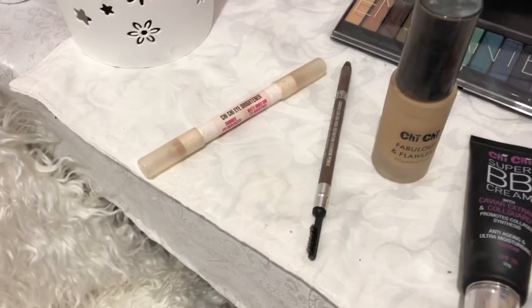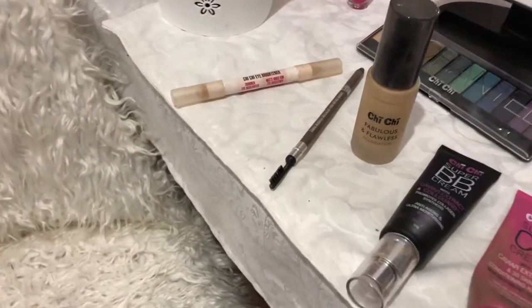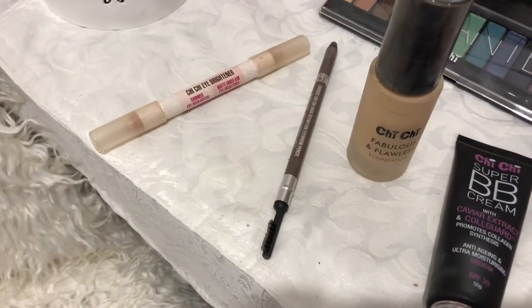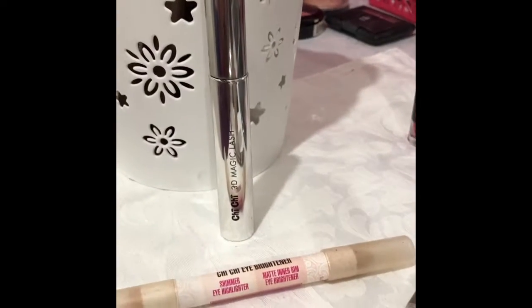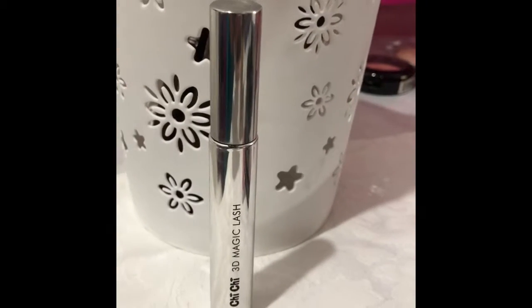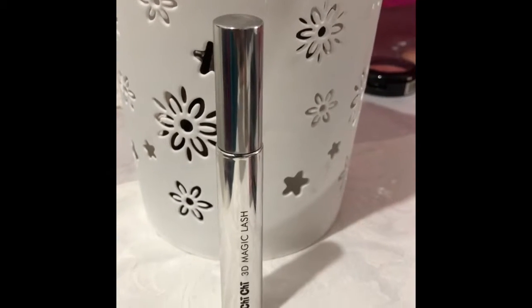I've also bought the Shishi pencil sharpener, which has a big end and a middle end. Shishi products are ophthalmologically tested — all to do with eye safety — and the mascara is non-flaking and non-clumping. Next product for your gardener's kit: Shishi 3D Magic Lash Mascara.